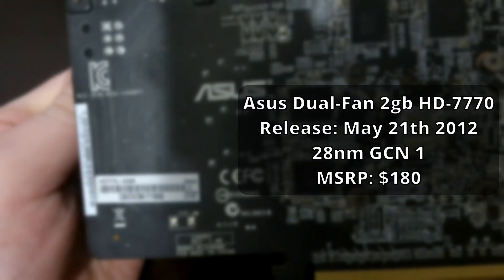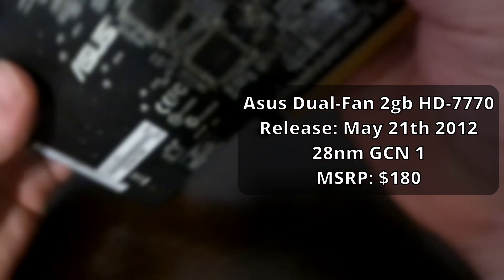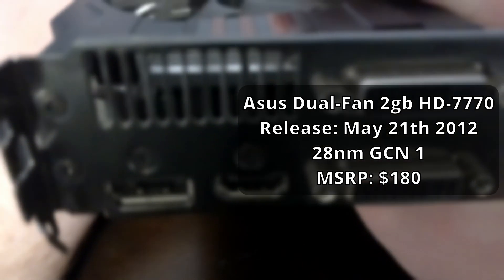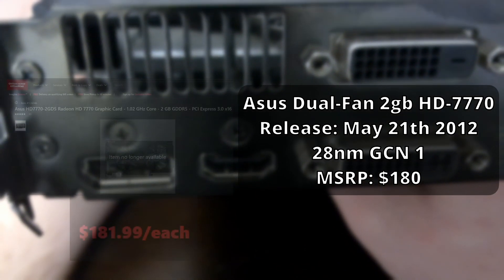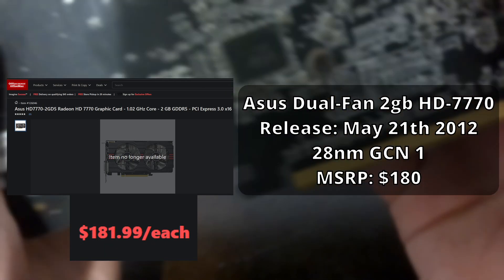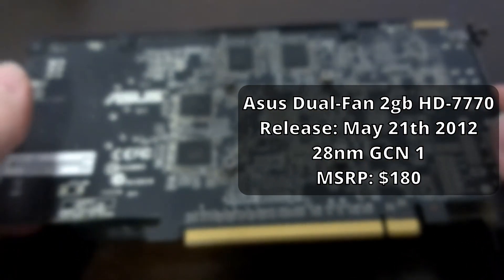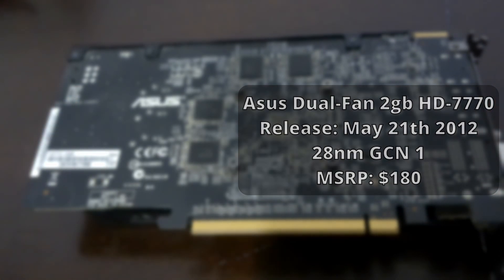Releasing back on May 21st, 2012, this card was released under the 28nm GCN1 architecture as a budget mid-range option. I couldn't find a specific price anywhere other than Office Max, which apparently had it listed for about $180 — which seems about right considering the original 7770 MSRP'd at about $160.